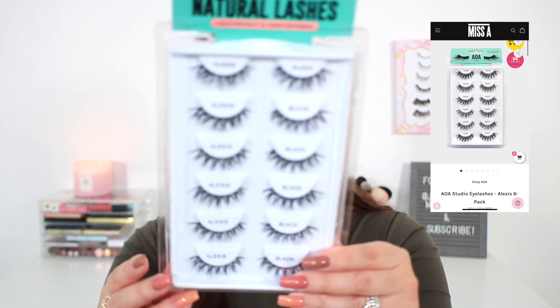Going through my makeup drawers, I realized I was kind of low on strip lashes — for my own personal use or for doing someone else's makeup. So I picked up this pack of six sets of lashes for $5.80. Where are you going to find lashes for under a dollar each? These are Shop Miss A's best-selling lashes — the Alexis lashes — and they remind me a lot of the Demi Wispy lashes, which are some of my favorites. I don't really wear lashes often, but once in a while for an event or doing someone else's makeup, it's great to have some on hand.